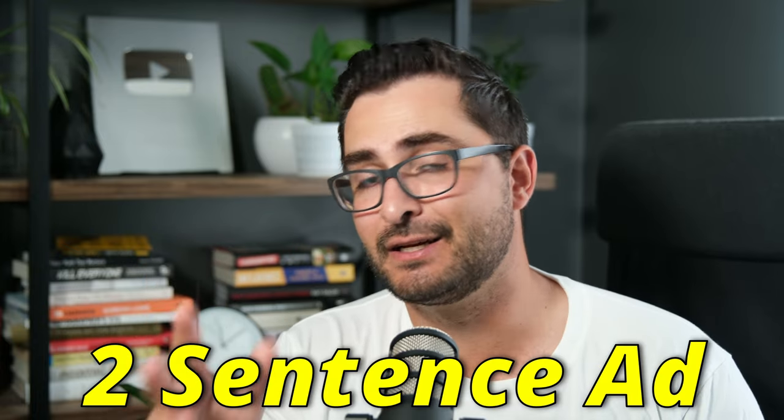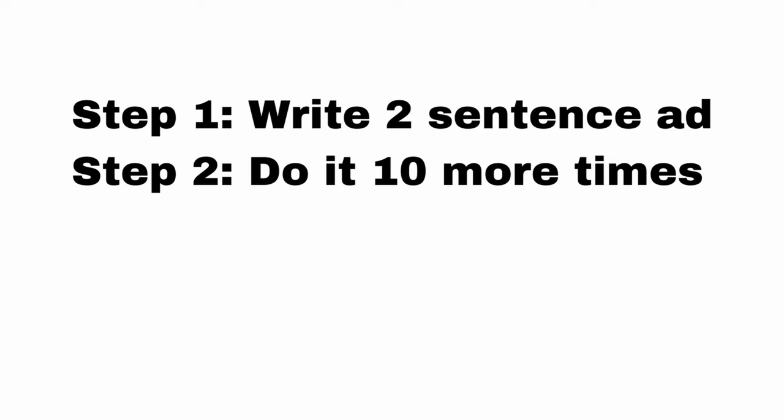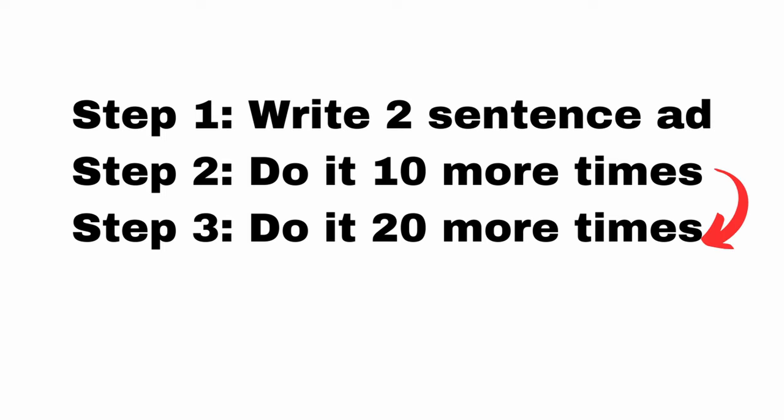Start with the goal of writing a two-sentence ad — a piece of ad copy that is just two sentences in length. Once you've written your first piece of ad copy for this product, do it 10 more times, then do it 20 more times trying different approaches or strategies each time. Basically, sit there and force yourself to write some form of ad copy for this product, no matter how mundane or boring the product you picked was.